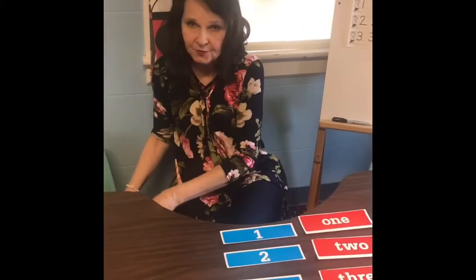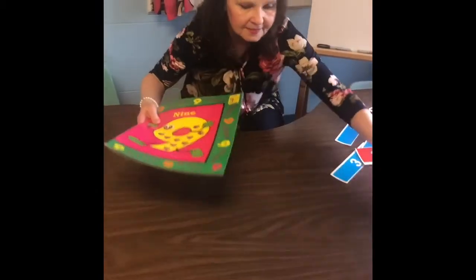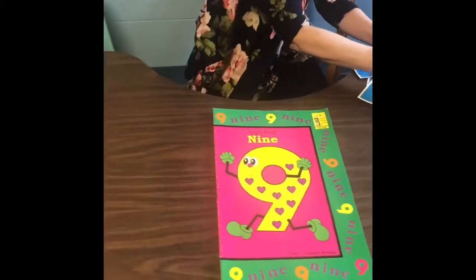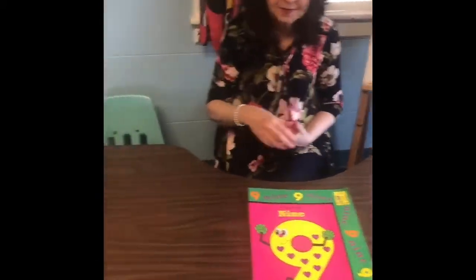Keep practicing because numbers are tricky and practice makes perfect. Now we're ready to meet our new number — I'm going to move these out of the way. Our new number is number nine. Boys and girls, we're going to hear a song about the number nine, and then I'm going to have some questions about it.